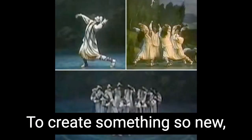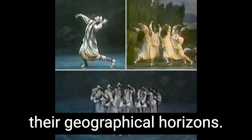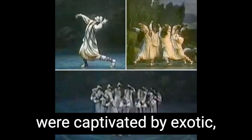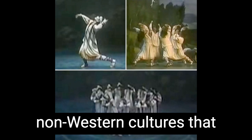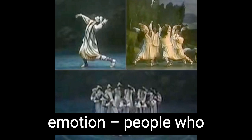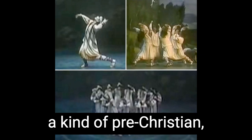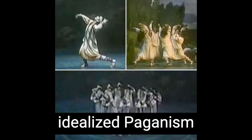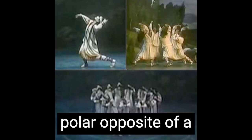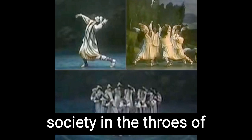To create something so new, they needed to look under new rocks and expand their geographic horizons. Like Gauguin, the members of Die Brücke were captivated by exotic, non-Western cultures that seemed to connect more closely with raw, primal emotion — people who appeared to lose themselves in dance, in sexuality, in a kind of pre-Christian, idealized paganism of rusticity and ritual. In other words, the polar opposite of a stiff upper-lipped, corseted Western European society in the throes of Industrial Revolution.